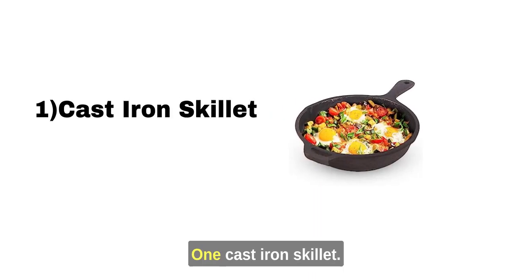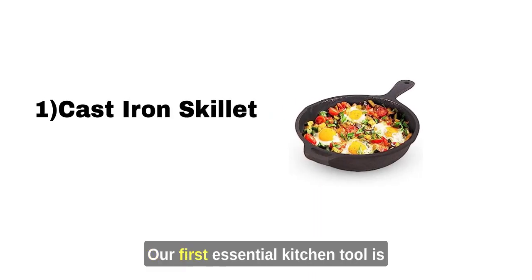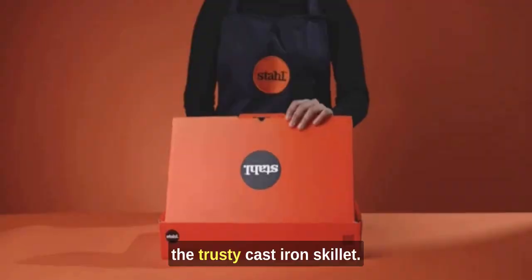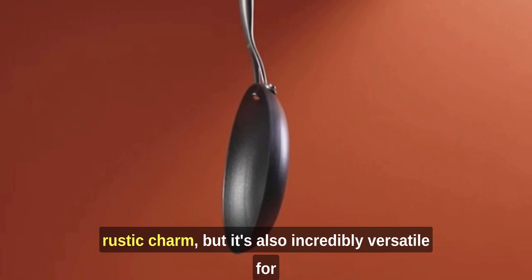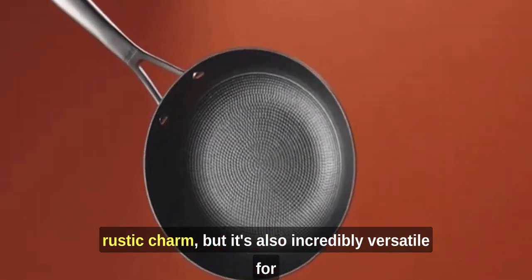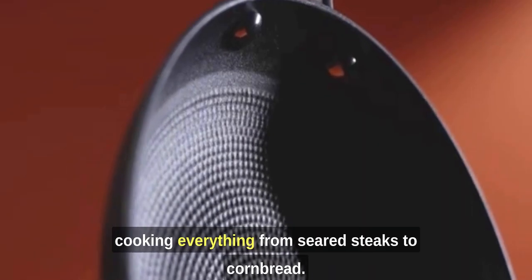1. Cast Iron Skillet. Our first essential kitchen tool is the trusty cast iron skillet. Not only does it give your dishes a rustic charm, but it's also incredibly versatile for cooking everything from seared steaks to cornbread.